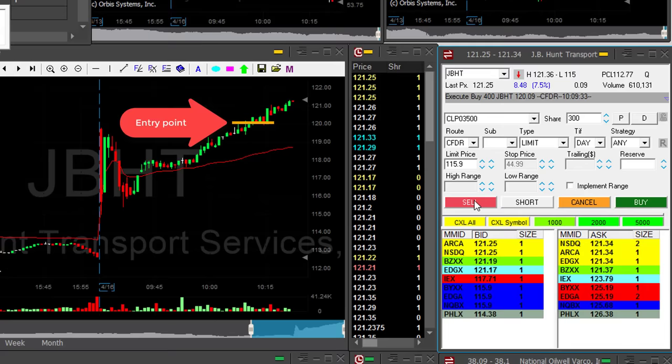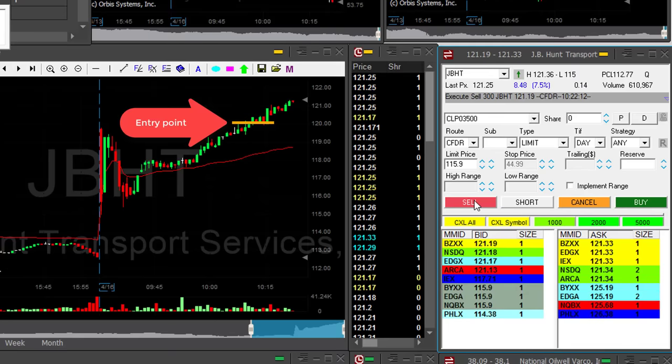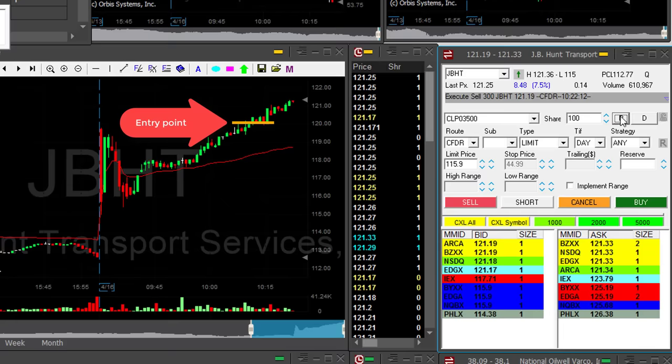JBHT — what a nice, nice trade. $1.25 gain, but I'm a little bit worried, so I'm taking my partial here. I'm having a very, very nice day and just wanted to put JBHT aside.